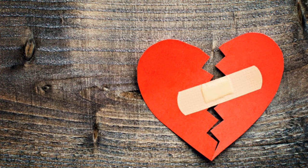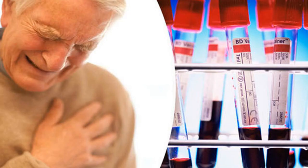It's estimated over two-thirds of people who go to A&E complaining of chest pain have not had a heart attack. But all receive two tests — an ECG and a blood test — to measure the levels of a substance called troponin to check the heart for damage.